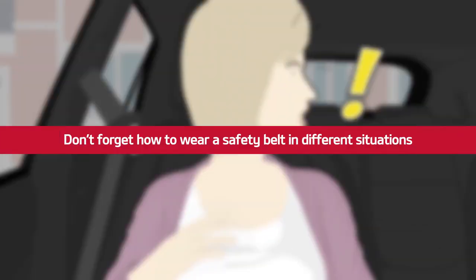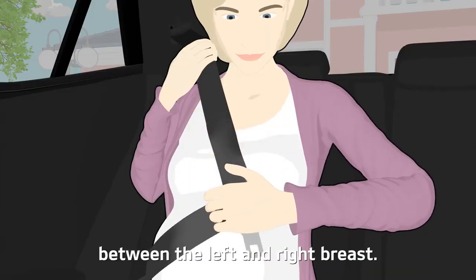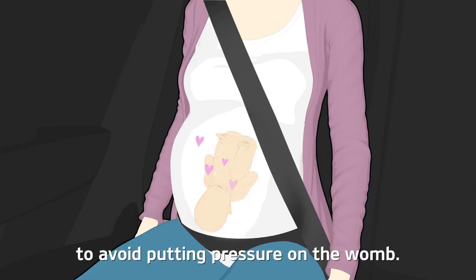Don't forget how to wear a safety belt in different situations. Pregnant women should ride in the back seat if possible and should position the shoulder belt between the left and right breast. The lower part of the belt should be worn below the navel to avoid putting pressure on the womb.